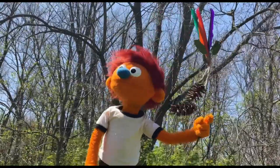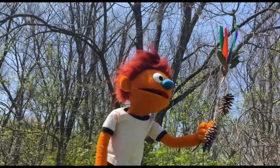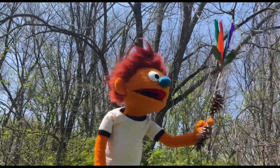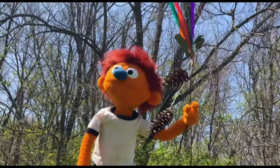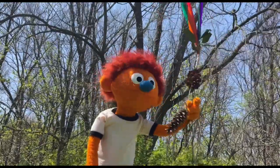Check it out. I call this 'What My Feelings Want.' It's made with a stick, and some yarn, and some leaves, and some colorful feathers, and some pine cones too. I love to watch the pine cones sway back and forth in the breeze.